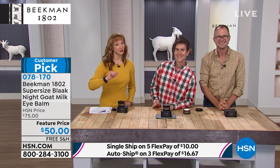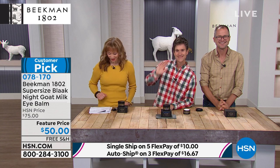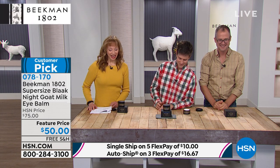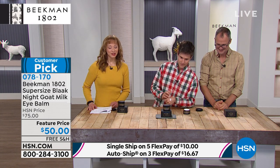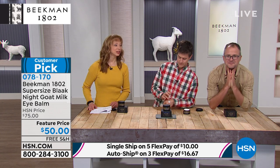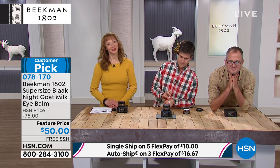Pam in Massachusetts has been standing by. Pam, welcome neighbor — say hi to the boys. How are you? Tell us about your Beekman story. Have you tried some of their skincare? What do you love about their products?